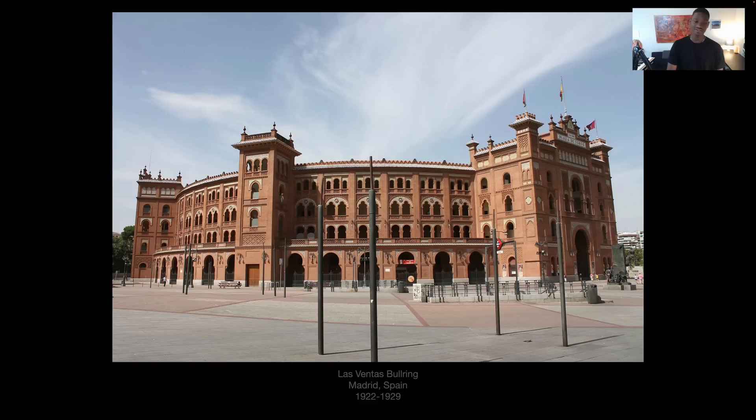We're heading to Spain to look at the Las Ventas Bullring in Madrid — a bit more modern, done in the 20th century, 1922 to 1929, right before the Great Depression. Spain was going through a revolution, or getting ready to, yet they had time for fun and games. A nice building whenever it was built. They say this is Moorish Revival — hmm, maybe it was just Moorish, maybe it was there and they revived it, they renovated it. Some construction photos would be nice.